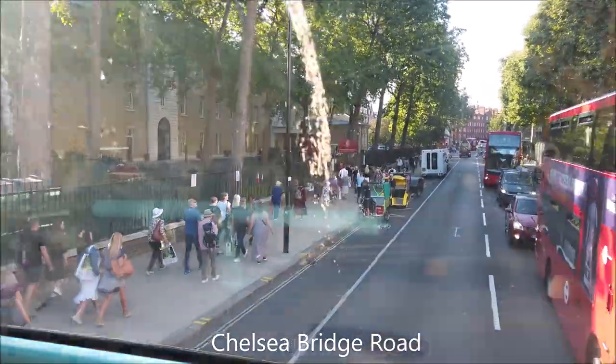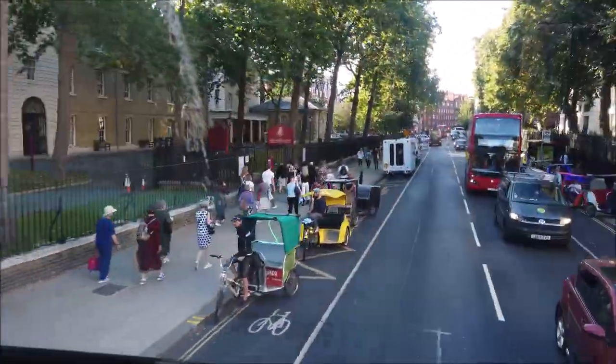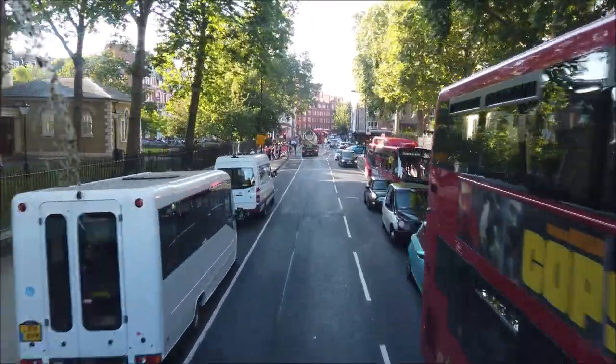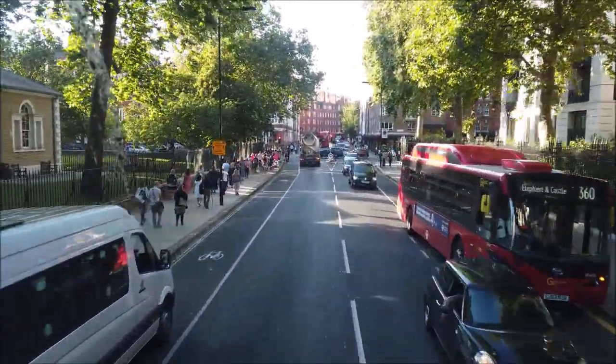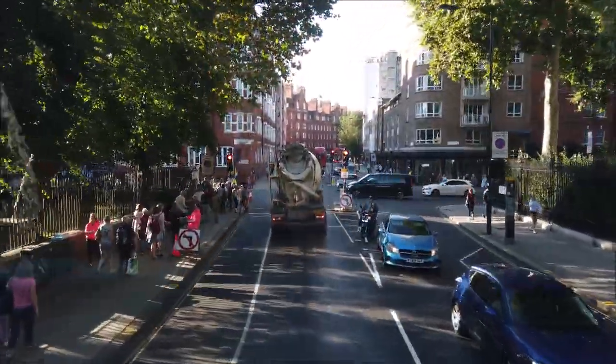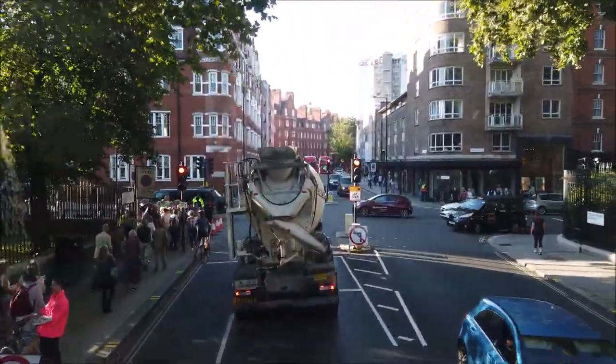And everybody's leaving the Chelsea Flower Show. Here we are on the shuttle bus leaving the Chelsea Flower Show. It's 5 p.m. and this is taking us to Victoria Station.